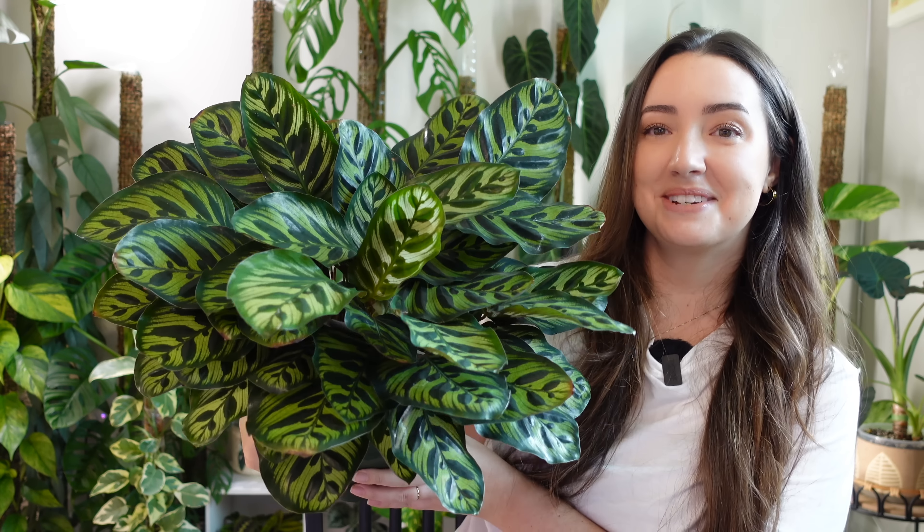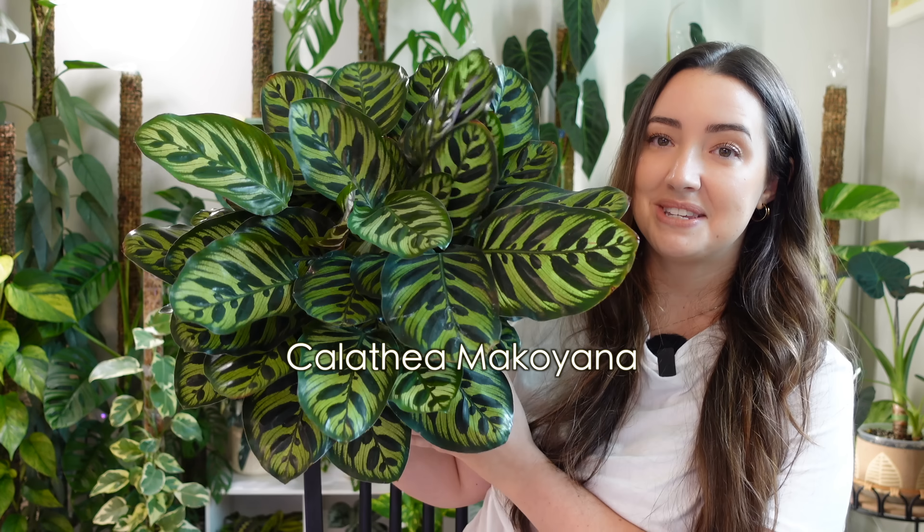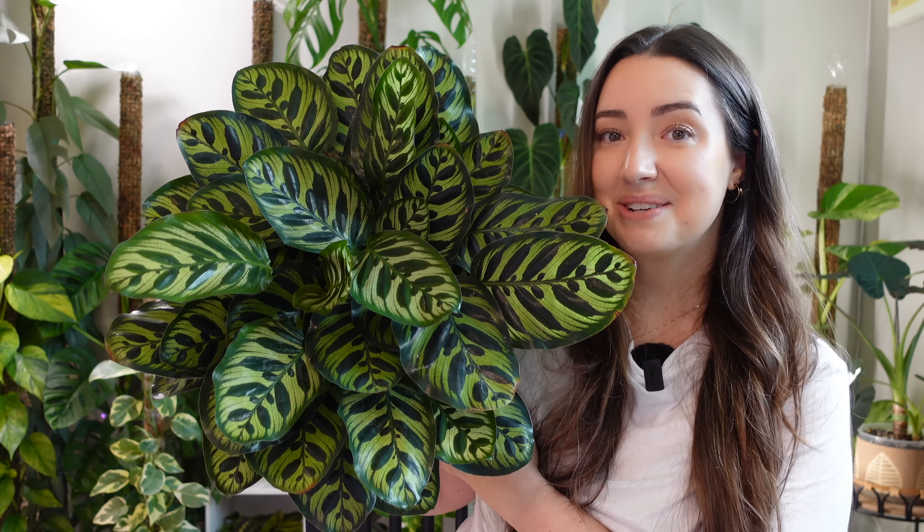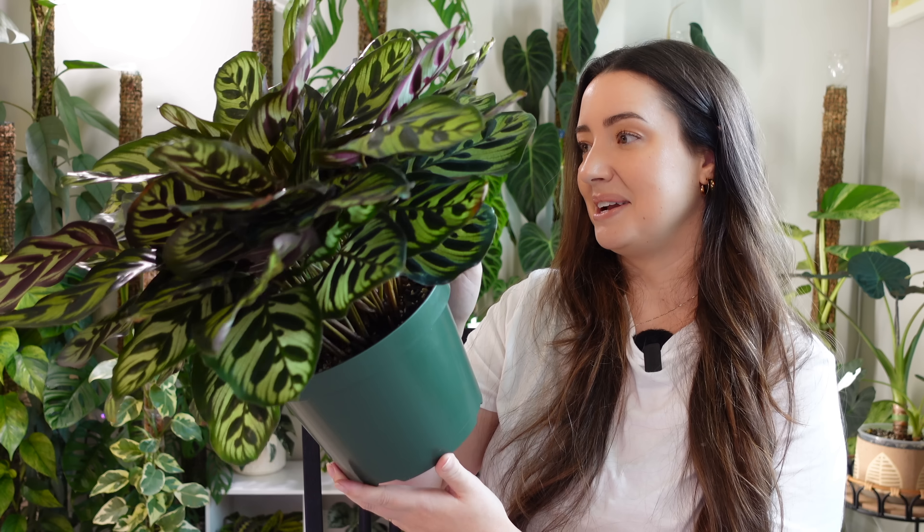Look at this huge Calathea. This is a Makoyana and I just adore her. She is so happy — how could you not love this plant? She's gorgeous, so big, so full. I have her in an eight inch planter. She has bloomed for me several times. This one has been a very, very happy Calathea. She does have a funny backstory — I've had this Calathea for a long time. It was one of my first Calatheas that I purchased. This is the exact same plant I purchased in 2020 at my local big box store.